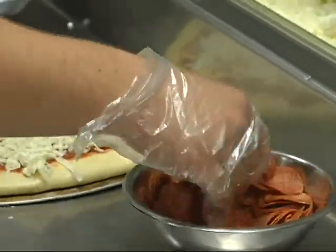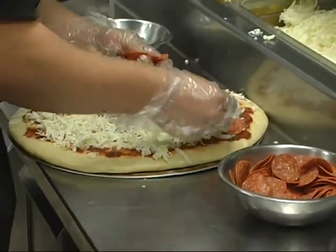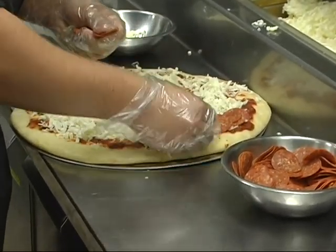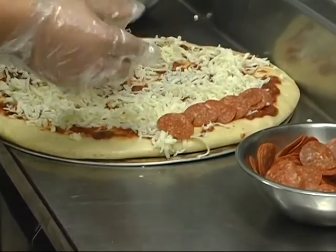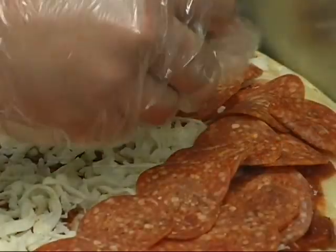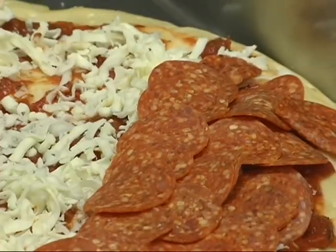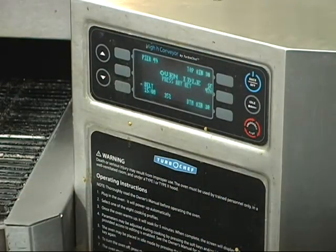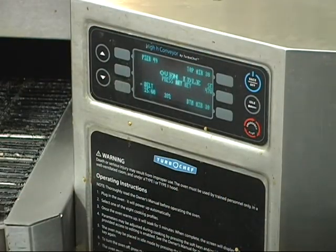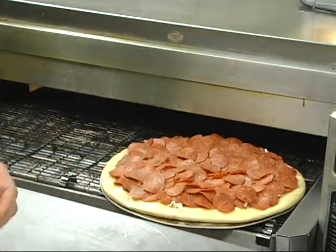We grate our cheese here straight from bricks. And this one that he's making here is called the 49er — it is our pepperoni pizza and it is loaded with pepperoni. You're not going to find a pizza with that much pepperoni on it anywhere else. It is literally just covered. You cannot find an empty spot on it.